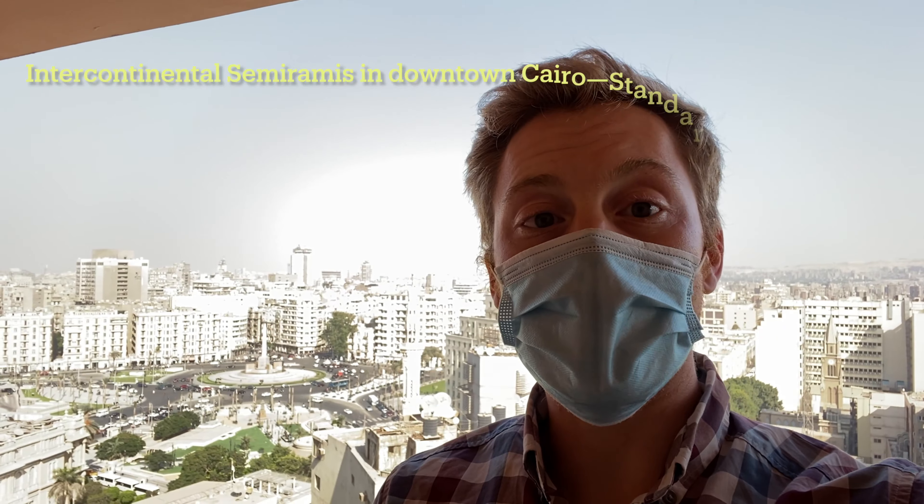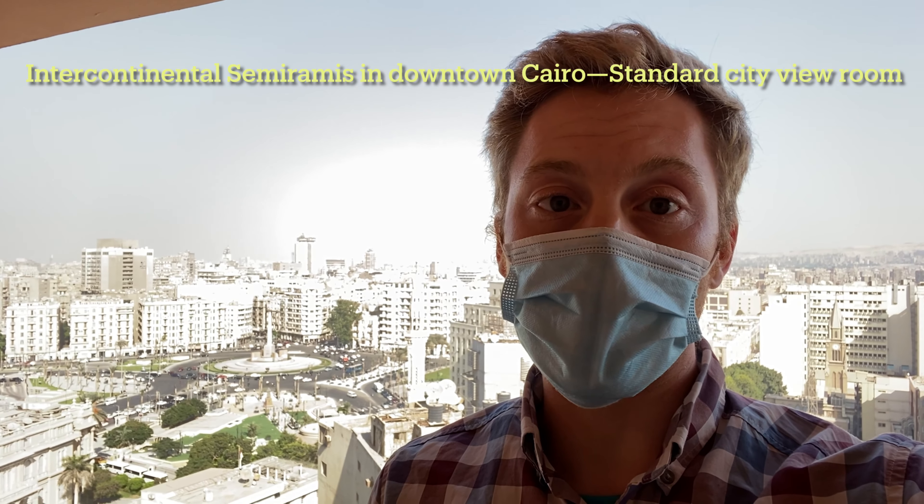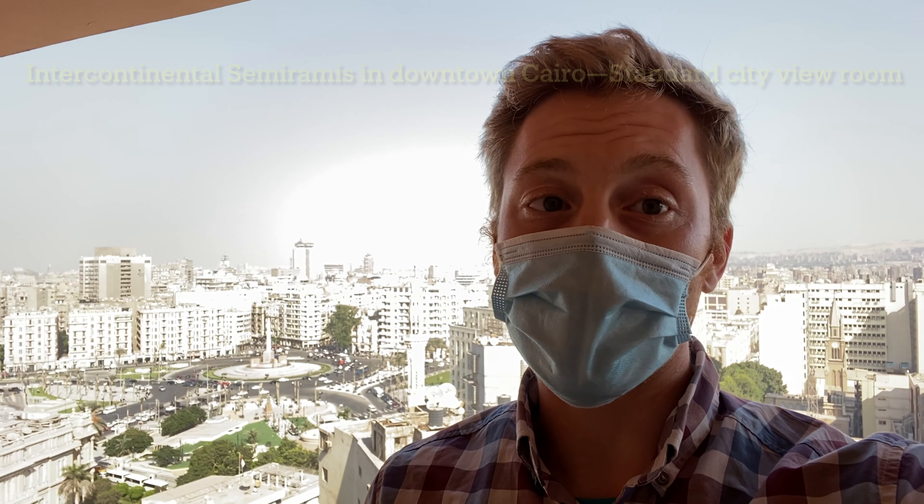Now I'm here in a standard room with a city view, which is still amazing. Check out this view — we have Tahrir Square right behind me, where the revolution in 2011 happened. Way back behind me, probably kind of hard to see, you can see the citadel. This view is just absolutely breathtaking. I can't wait to show you more when you come to Egypt on your own Egypt adventure.